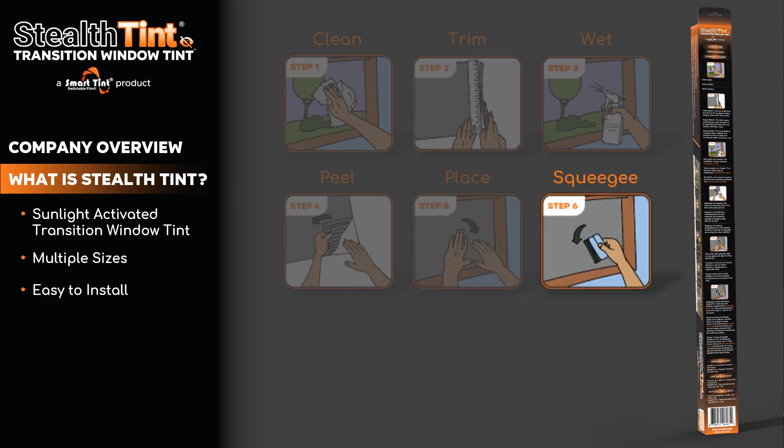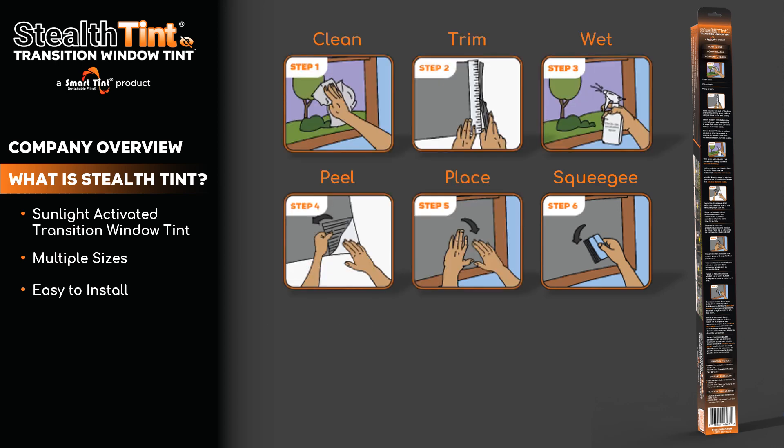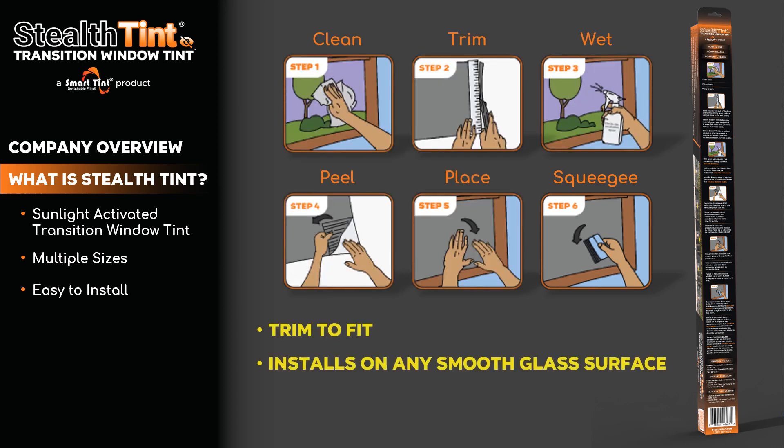And lastly, Step 6: Squeegee out any air bubbles using the included hard card. StealthTint can be trimmed to fit and applies to any smooth glass surface with its peel and stick self-adhesive.